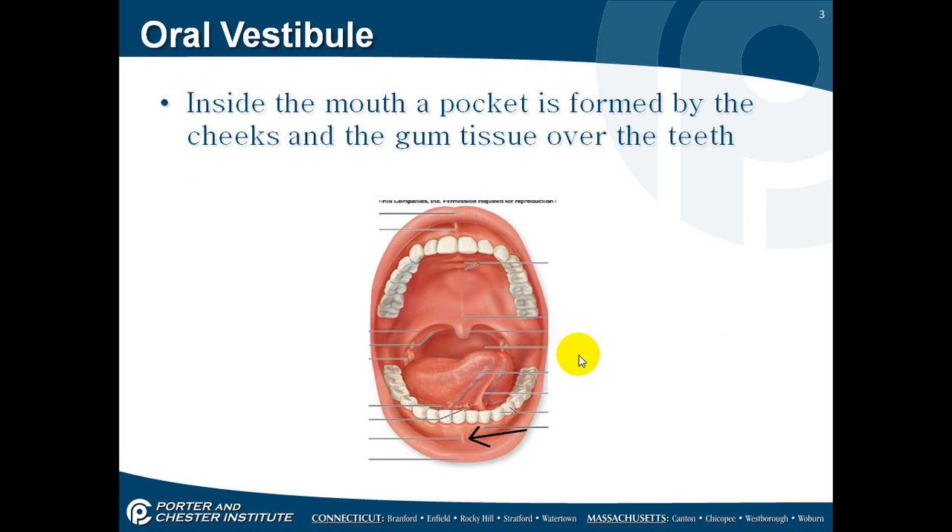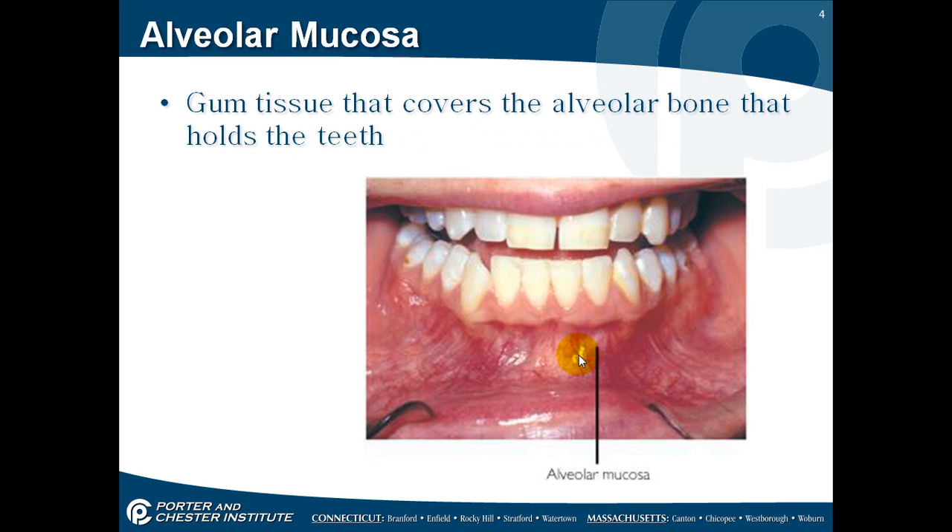The oral vestibule: if you close your teeth together and pull out your cheeks, that pocket that goes up around is the vestibule. Inside there, the first thing you'll see is your alveolar mucosa — that's the gum tissue that covers the alveolar bone. The alveolar bone is what your teeth sit in. It's not a solid bone; it looks more like a honeycomb so that teeth can move up and down in it.